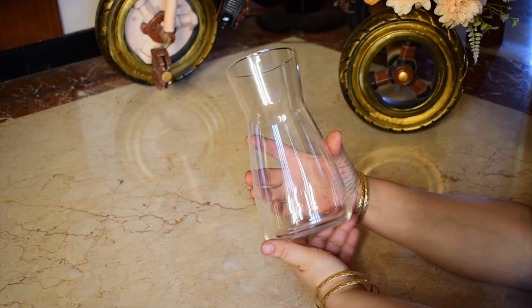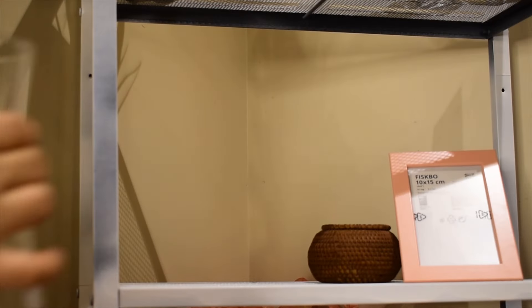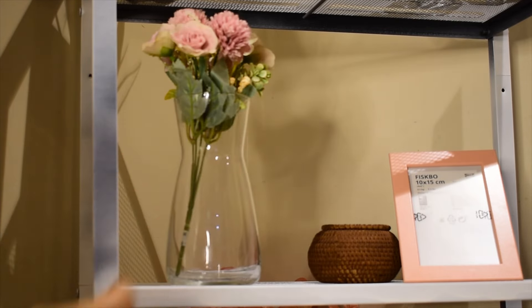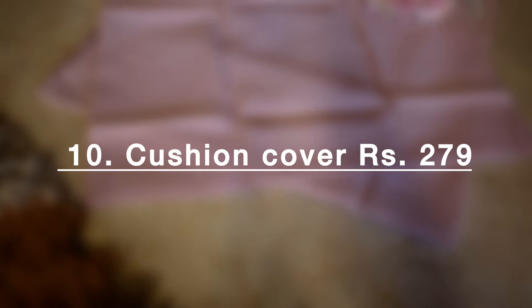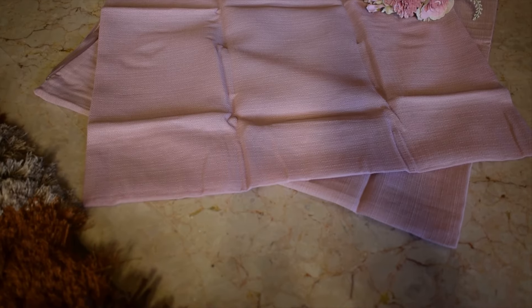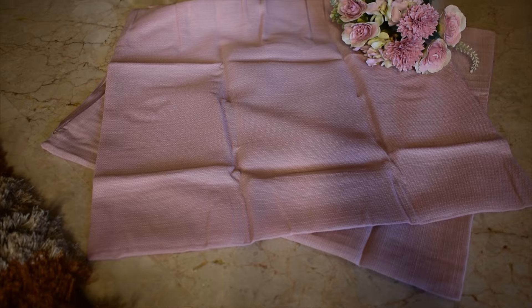I could not resist this elegant glass vase. This cushion cover which is 20 by 20, I liked for its color and quality.